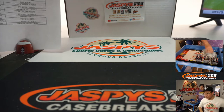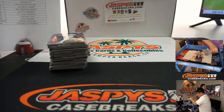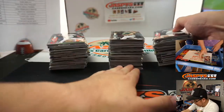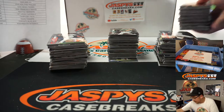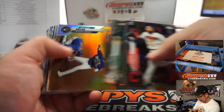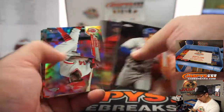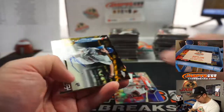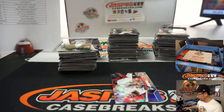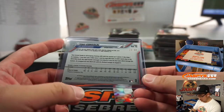Nolan Arenado and Justin Verlander. Another box — last boxes. This is a Topps Chrome Baseball 12-box hobby random team number one. Schedule is in the chat if you're wondering what's coming up later. Tony Gonsolin Gold Wave — rookie auto for my Dodgers, Matthew Shearer with the Dodgers, 29 out of 50. And a refractor Aristides Aquino going to the Red Legs — that'll be for Anthony.